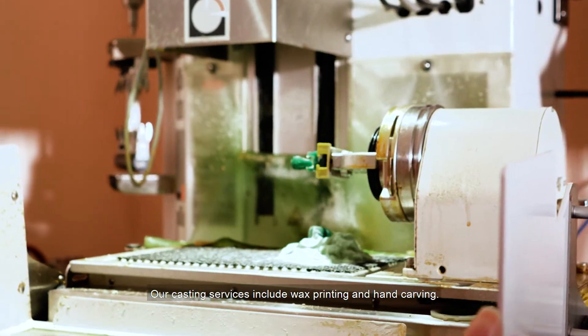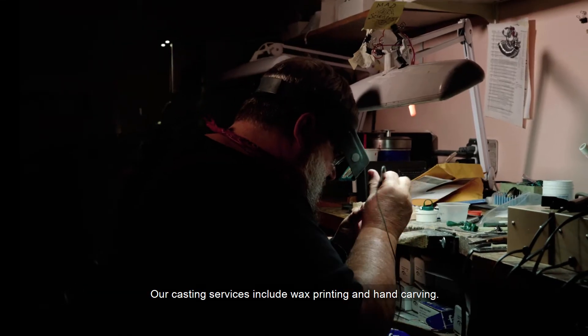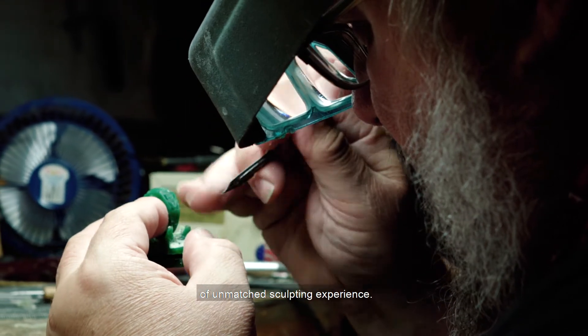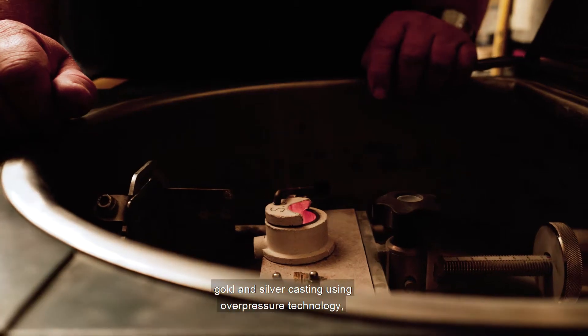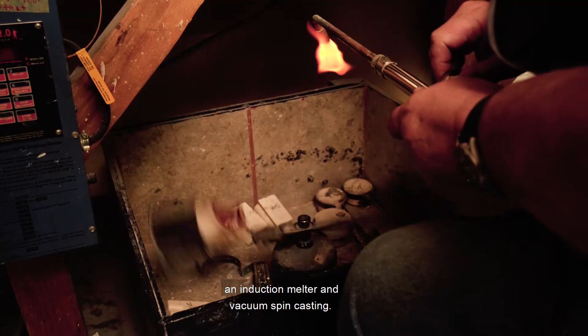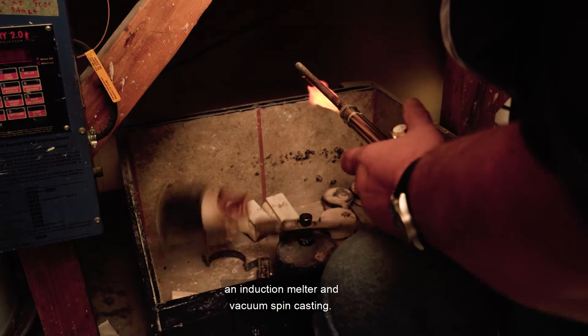Our casting services include wax printing and hand carving. Our carver has over 40 years of unmatched sculpting experience. JD&Co provides quality platinum, gold, and silver casting using overpressure technology, an induction melter, and vacuum spin casting.